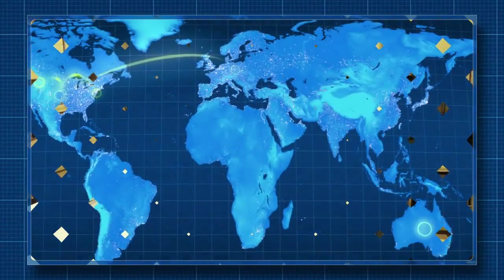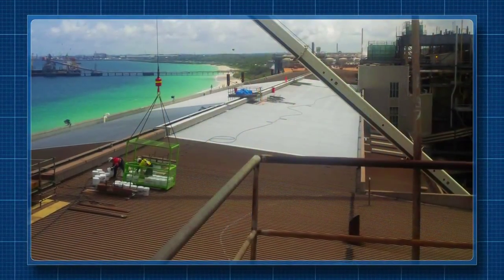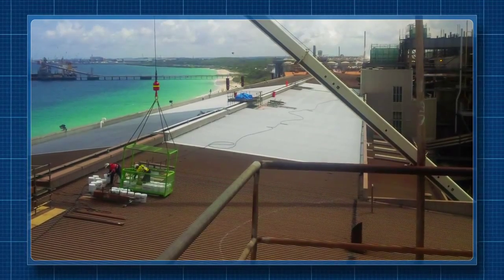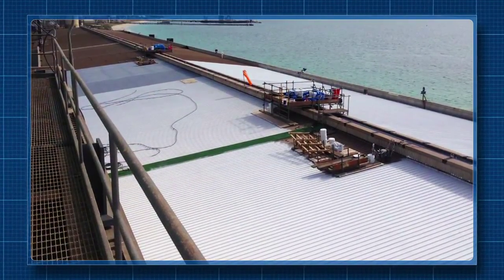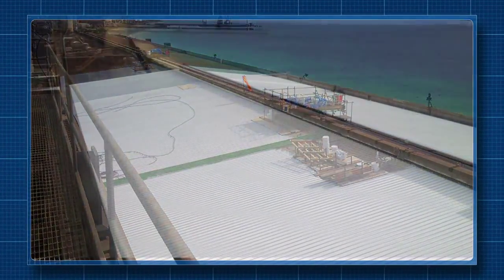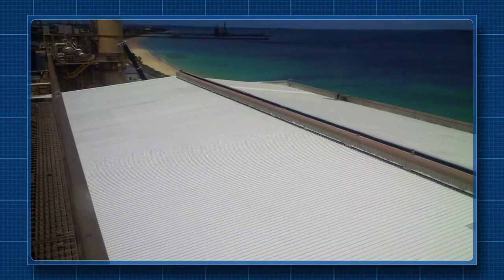In Australia, Enaseal CR's unique properties were put to the test on a 156,000 square foot roof which needed protection from the elements. The roof was then top-coated with Enaseal HR to provide a heat-refractive surface and additional protection from the environment.